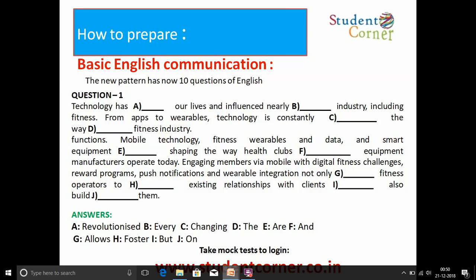The first section's last part — Basic English Communication — consists of 20 questions. The questions are paragraph-oriented, with blanks (dashes) given. When you click a dash, four options appear and you select the correct answer. The areas covered include articles, prepositions, verbs, adverbs, and basic English grammar. Two paragraphs are provided and you answer 20 questions from them.